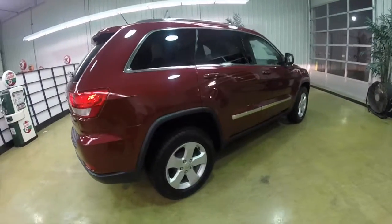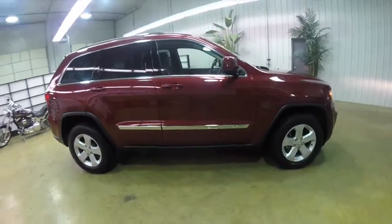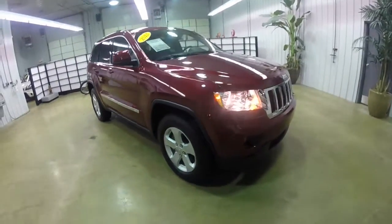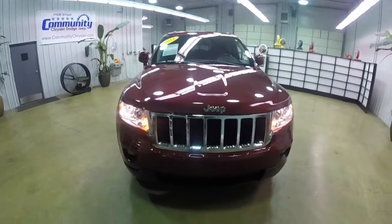All righty, this has concluded our quick walk around look at this 2012 Jeep Grand Cherokee Laredo. If you have any questions or would like to see this vehicle, please contact our showroom, where a friendly sales staff will be more than happy to answer any questions you may have.